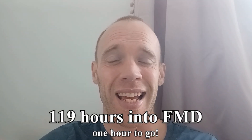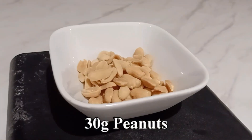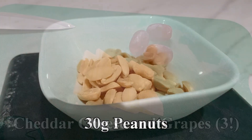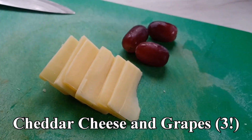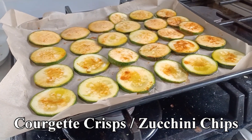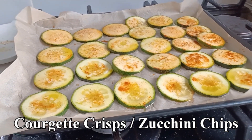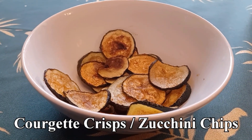Good afternoon — the end is in sight. Today I've had peanuts for breakfast, purely because they're salted. Lunch was cheese and grapes — again for the salt content plus nutrients like calcium. Then as an afternoon snack I tried a keto recipe for courgette crisps, also known as zucchini chips. I didn't cut them thin enough but it was still tasty.